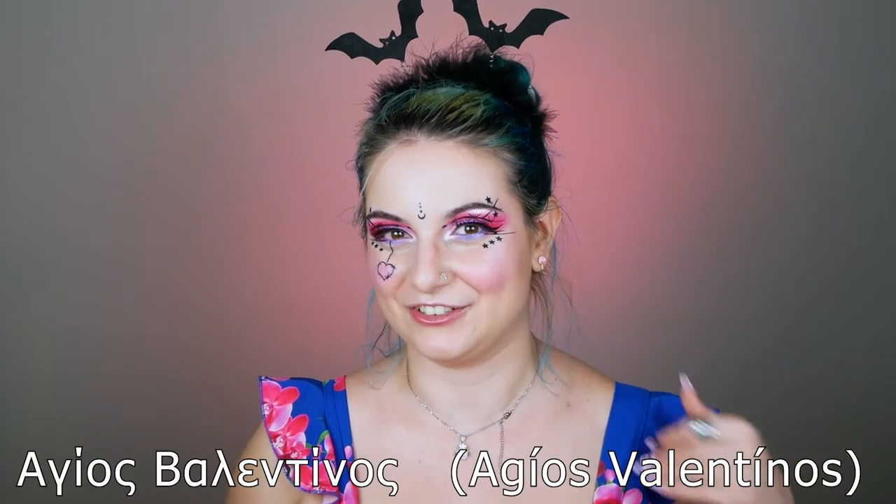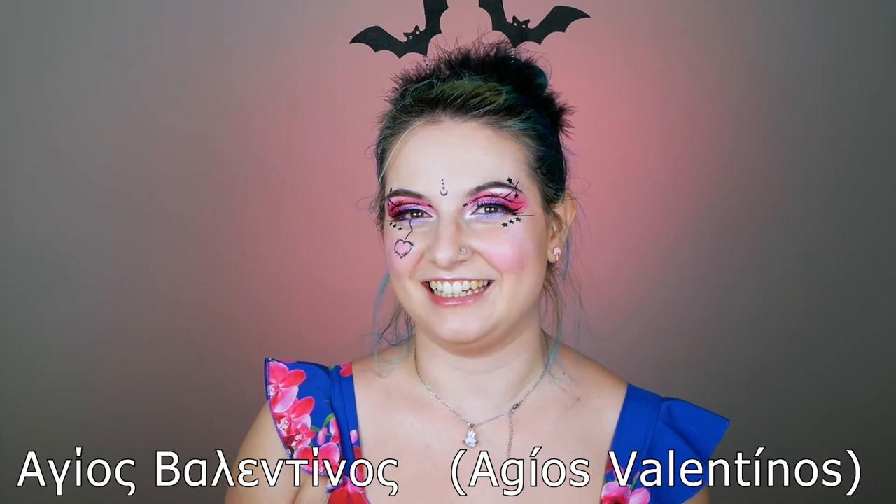Now it's time for the Greek word of the day! As you can imagine, today I'm gonna tell you about Valentine. In Greek we say 'Agios Valentinos.' Say with me: Agios Valentinos! As always, I'm gonna ask you to try to write a comment down below using 'Agios Valentinos,' and also try to say it in your own native language — it's gonna be very cool.